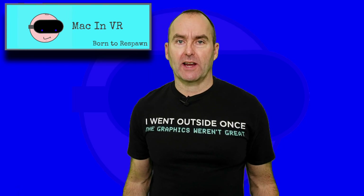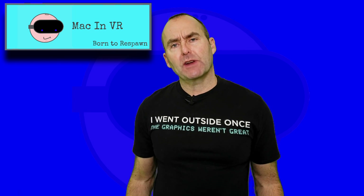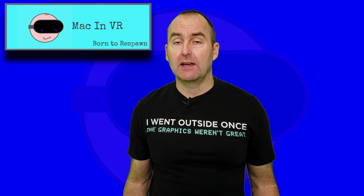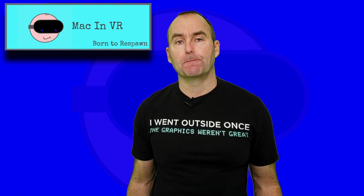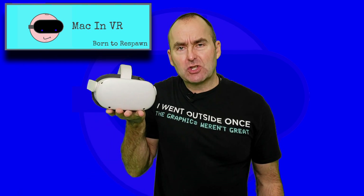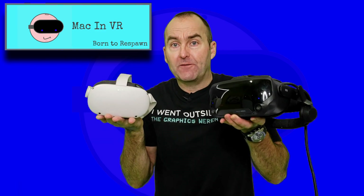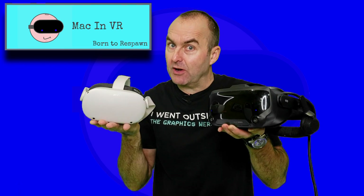Hello fellow YouTubers and welcome to my channel dedicated to all things gaming in mixed and virtual reality. With the release of software version 23, Oculus have moved the link cable out of beta and enabled variable resolution and refresh rates on the new Oculus Quest 2. So it got me thinking, which is now the best wired headset? Can the $299 Quest 2 go head to head with the very best VR experience currently on the market? Let's get ready to rumble.